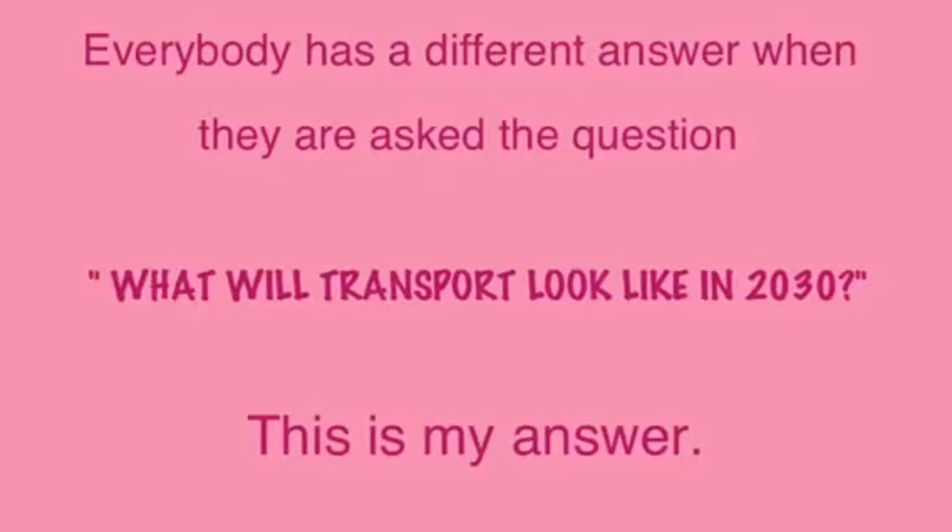Everybody has a different answer when they are asked the question: what will transport look like in 2030? This is my answer.